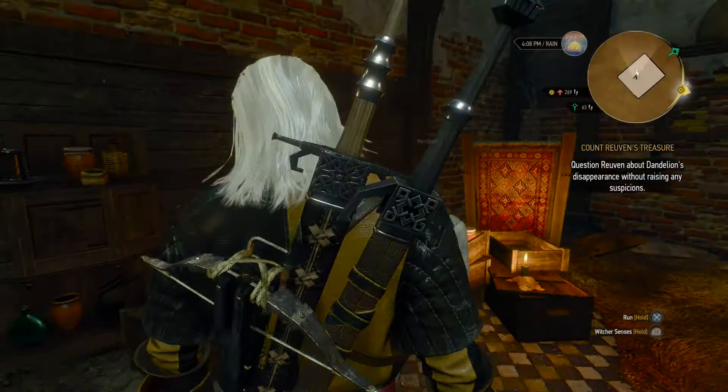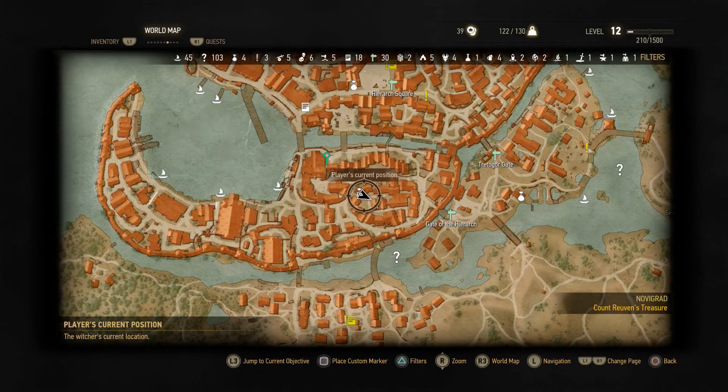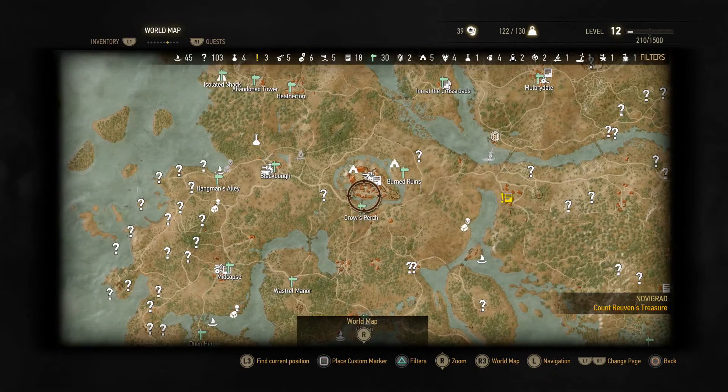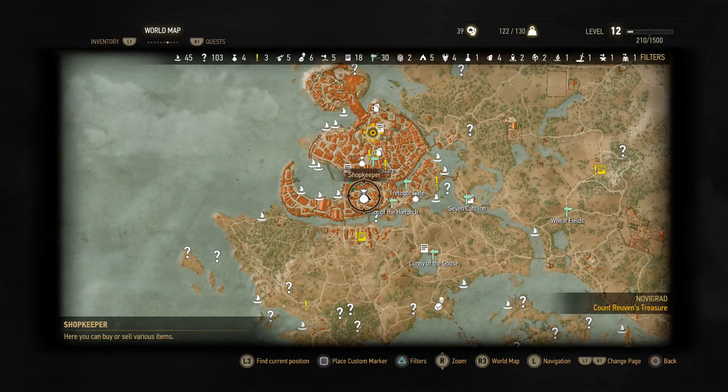Alright, that is it. And in case you need a clearer look at the map, the position is right here. You have to go north of the Hanged Man's Tree, north of Crow's Perch — here's Crow's Perch where you go to the castle and whatnot — and you go straight up north to this outline. And it's right there.